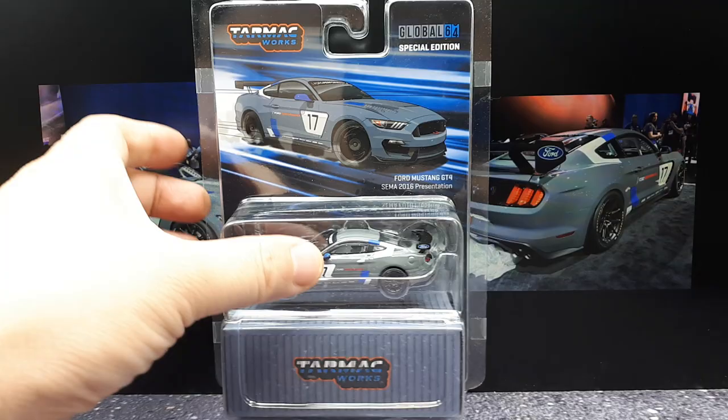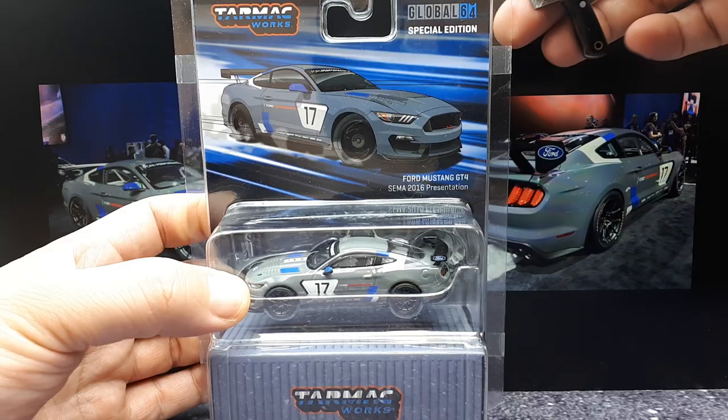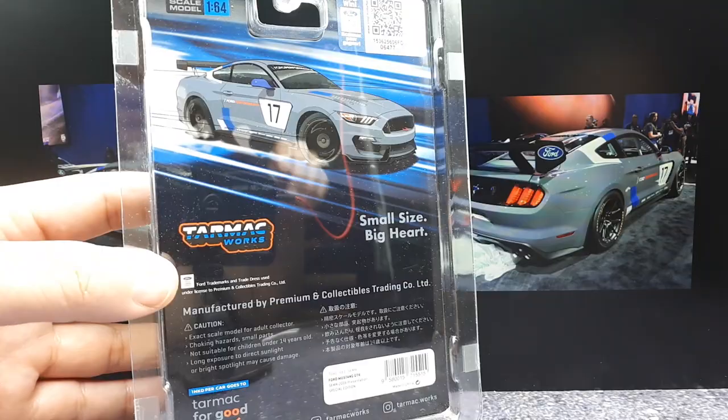It's a Global 64 from Tarmac Works — Tarmac Global. It's some sort of special edition from the 2016 SEMA show, that's the Specialty Equipment Manufacturers Association. It's basically a show in Las Vegas all about the aftermarket for the auto industry and pretty much any other motorized vehicle. You have to be part of the industry to go, but if you have friends at a car dealership or parts store, you'll probably be able to get some tickets.